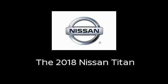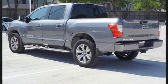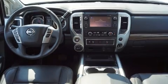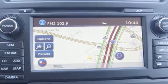Get excited about the 2018 Nissan Titan. This four-door, five-passenger truck stands out among competitors in its class. It features an automatic transmission, four-wheel drive, and a powerful eight-cylinder engine.